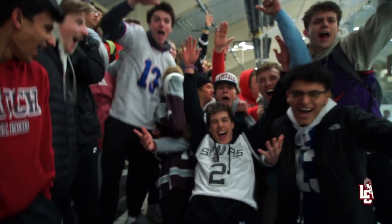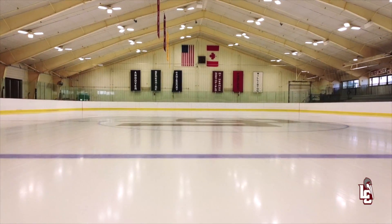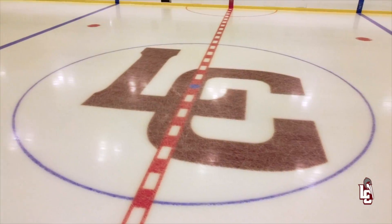This is the Savage Johnson Rink, home to our boys and girls hockey program. It's always a packed house on game days. Recreational ice skaters and hockey players can also use the rink on the weekends.